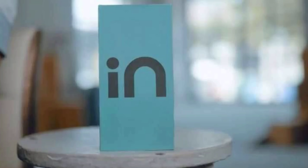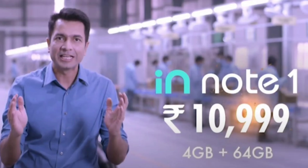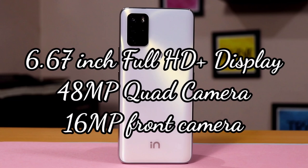The third mobile is from an Indian company — the Micromax In Note 1, the latest launch from Micromax this month. The 4GB RAM and 64GB storage variant is priced at Rs. 11,000. Features include a 6.67 inch Full HD plus Infinity display with punch hole, 48MP quad camera setup, 16MP front camera, MediaTek Helio G85 octa-core processor, 5000 mAh battery with 18W fast charging, and pure stock Android 10. This is a completely made-in-India mobile.